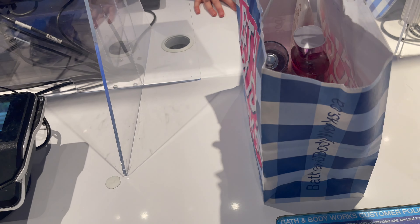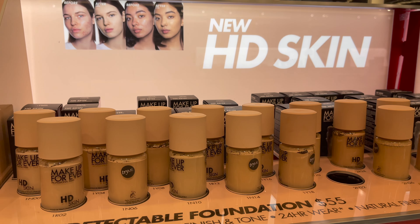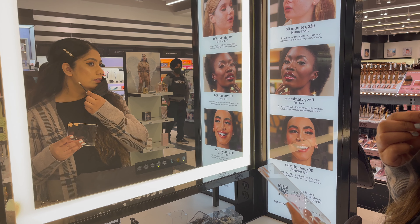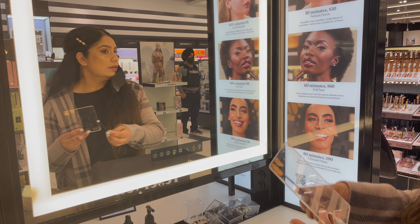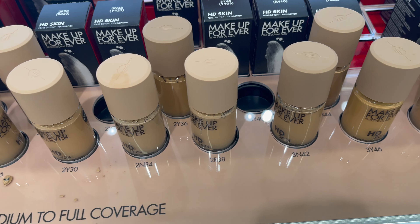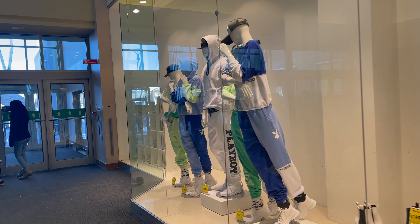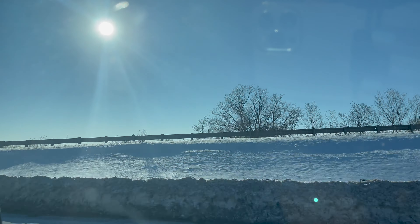Next we spent time at Sephora. Sephora has a new foundation — Make Up For Ever. This is an HD foundation, 24-hour wear, medium to full coverage and waterproof. I am going to match my shades with you — I have taken one to share with you. You will get a lot of shades: warm, neutral, and cool tone. Now shopping is done, let's go home and I will show you what I have picked up.